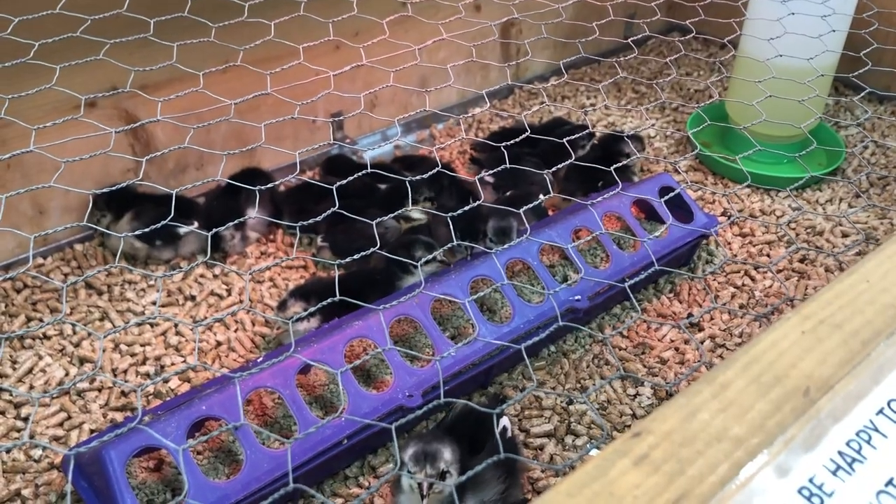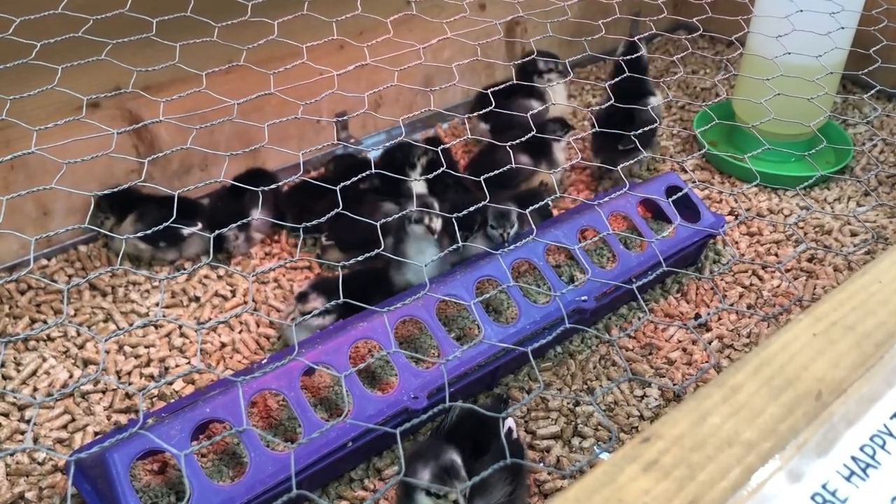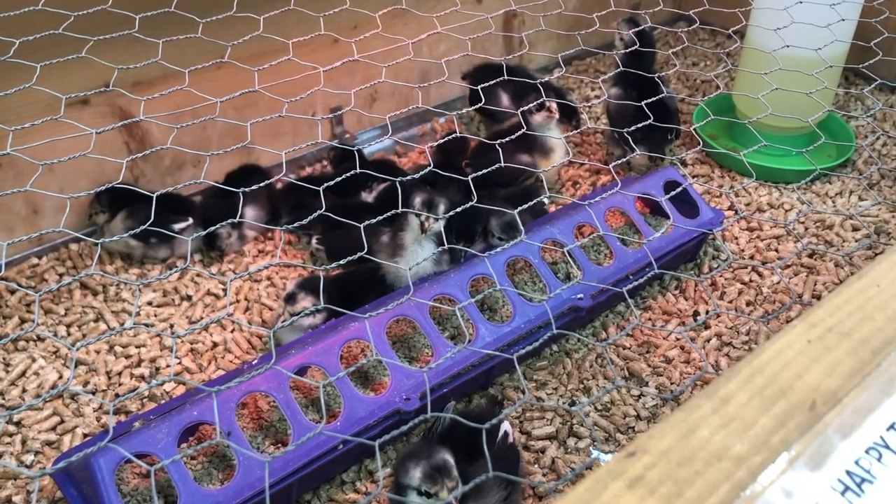After a few days you can replace the paper towels with wood shavings — I use pine or aspen. I don't use cedar because it could possibly harm their respiratory systems. You can also use pine pellet bedding, which I really like because it's way less dusty than shavings. I've also heard really good things about hemp bedding, though I've never tried it — if you have, let me know in the comments!